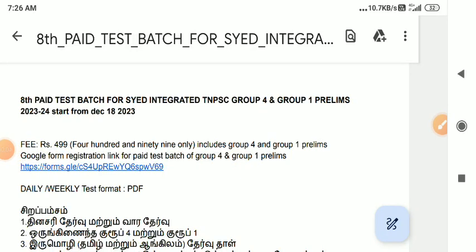Hello friends, how are you guys. In this video, we will talk about the 8th pay test batch at TNPSC Group 1, Group 4, Prelim's exam. That is the announcement video.